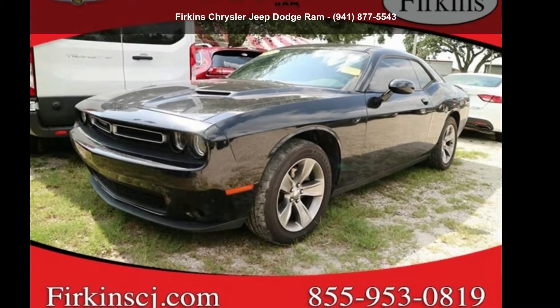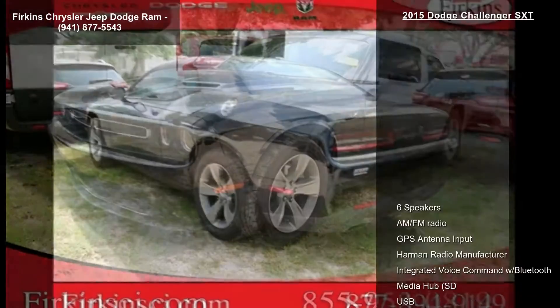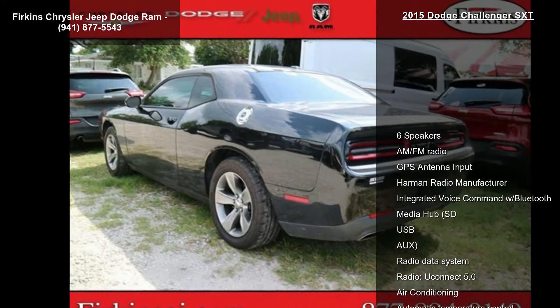Presenting the Dodge 2015 Challenger SXT. If you are looking for a first-rate auto, this one could be yours today.